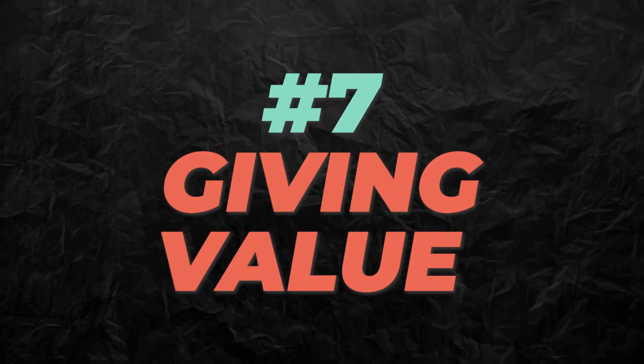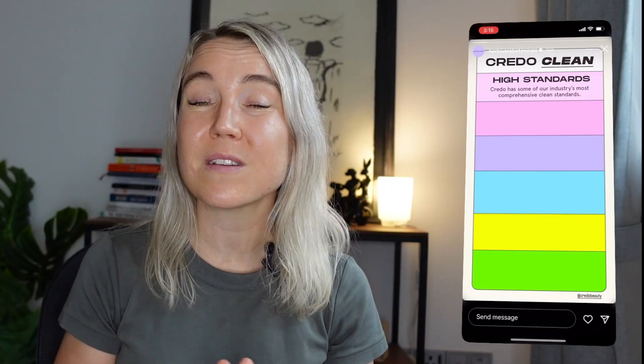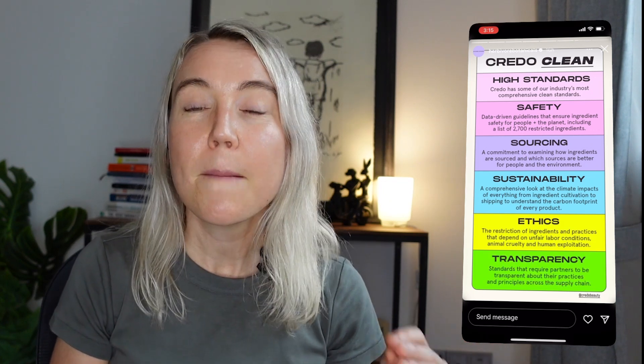Now let's get into it and start from the top at number seven. Instagram story idea number seven — giving value in your Instagram story. I came across this example on Instagram; it's actually for a product-based business, a beauty brand. What caught my eye is that it's really easy for product-based businesses to always feature their products, so this is a great example of how you can share information that's really engaging in a creative way. Think about the main things that people ask you about your brand, and you can even list it in a listicle style as an Instagram story.